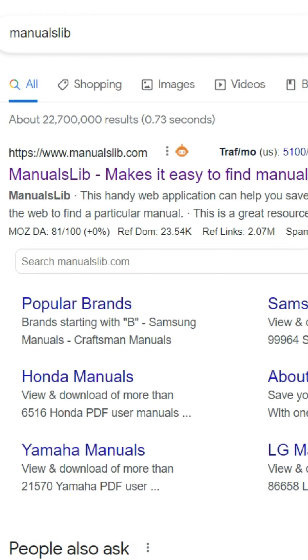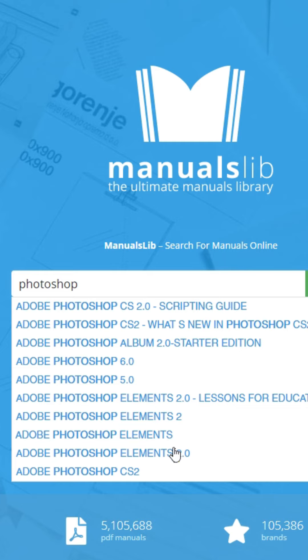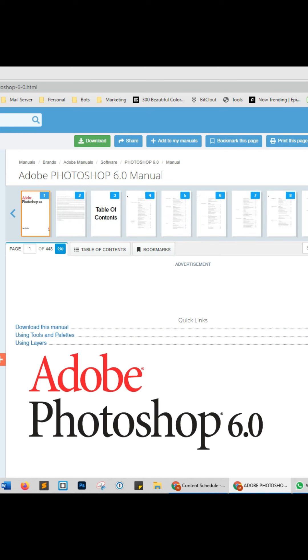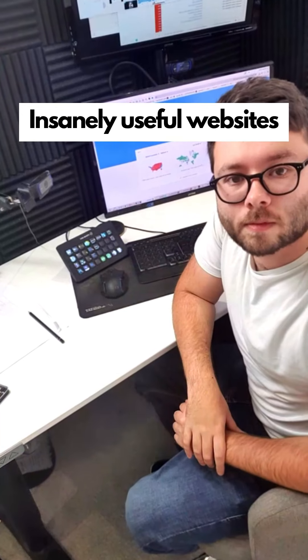Insanely useful websites, Part 5. Search for manualslib.com — this website will find any manual in just a few clicks. Enter the name of the manual you want and you can read it online or download it to read offline. For more online hacks and software reviews, make sure to like and follow this account.